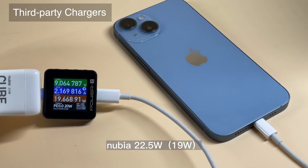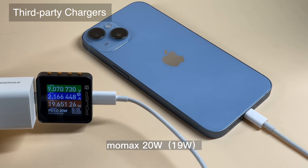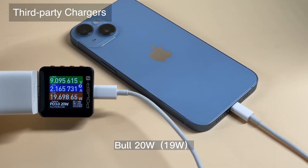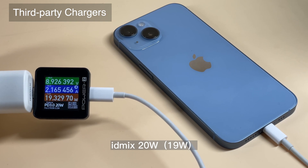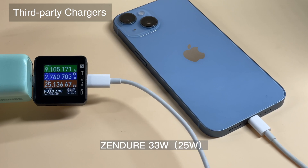Next, we tested some third-party chargers. The charging power of 20W, 30W, 65W, and 100W chargers performed as expected. Chargers at 25W or lower can reach maximum power, and chargers at 30W or higher plateau between 25W to 26W — only 1–2W lower than the iPhone 14 Pro Max. Feel free to check the specific performance of every single charger.